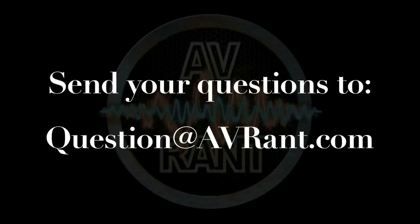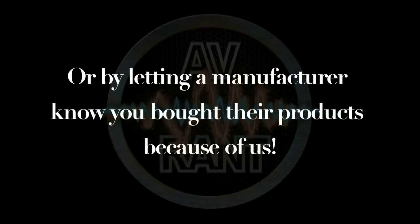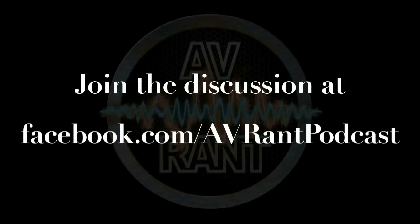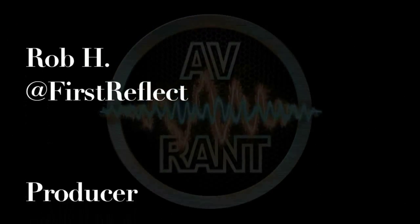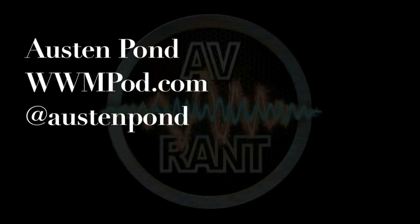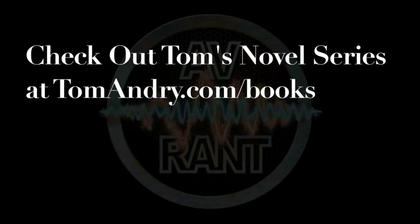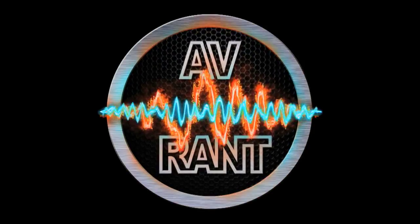Want your question answered? Send it to question@avrant.com. This is AVRANT — now go out and listen to something.